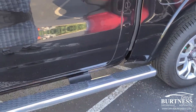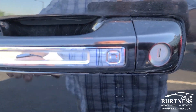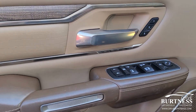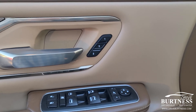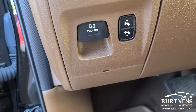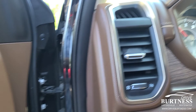Turn signals in the mirror. You can see it's got nice steps. Proximity entry, power locks, windows and mirrors, and driver one and two seating. Power pedals, push button parking brake, and automatic headlamps.